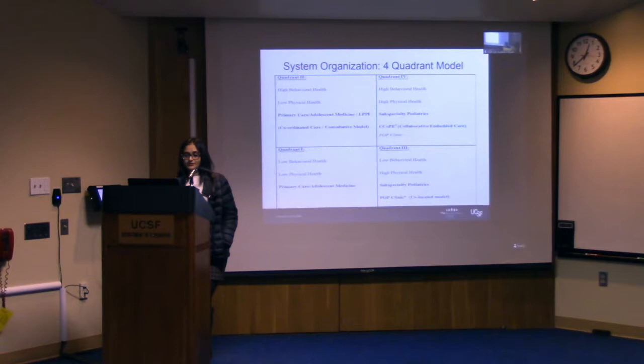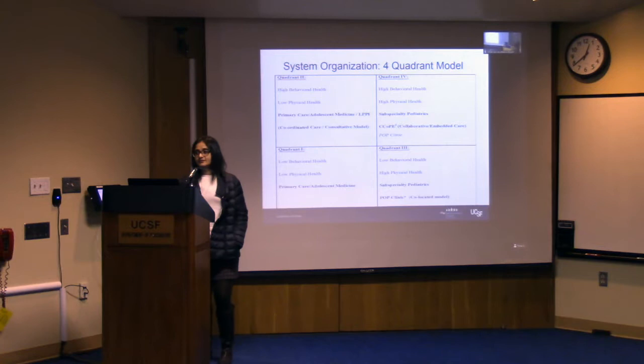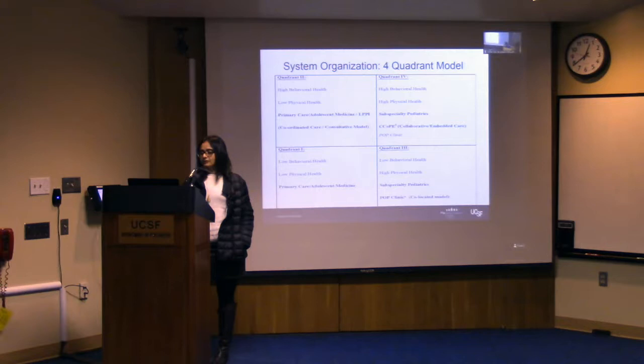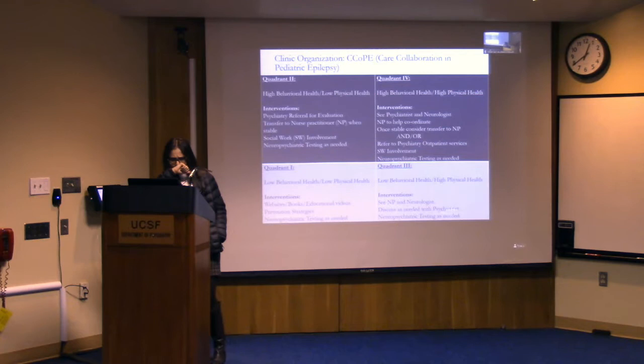Quadrant two — high behavioral health but low physical health — is where we see more coordinated consultative models of care, where the majority of behavioral health care is happening at LPPI and patients are still seeing their primary care providers with collaboration and coordination. Quadrant four — high behavioral health and high physical health — an example is the collaborative care clinic for pediatric epilepsy that we have been working on over the last three or four years. The POP clinic could move up into quadrant four in some cases, but is usually more located in quadrant three.